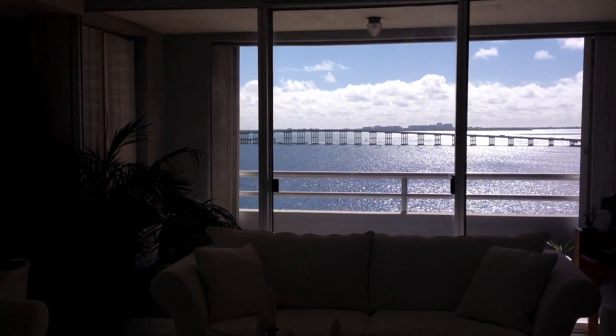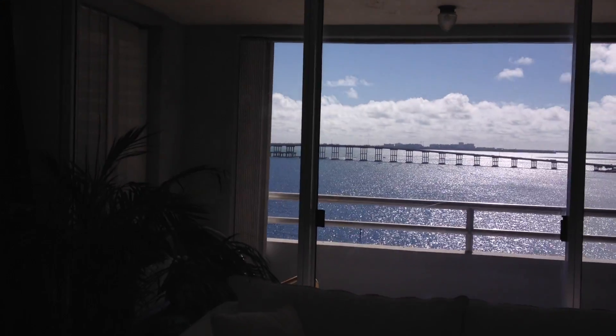We're on the 11th floor here. The views are beautiful — really stunning views.